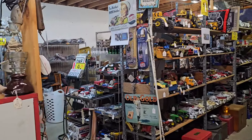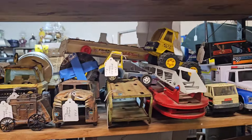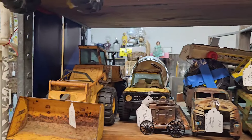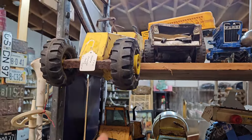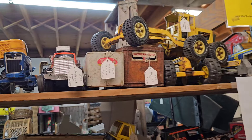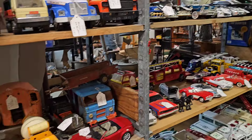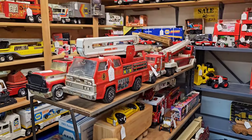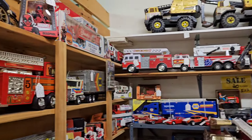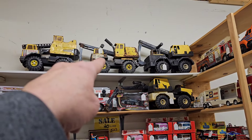And then this place has a bunch of vintage cars and Tonka trucks and stuff. Look at this rusty one - this is 25 bucks for this one, 15 for that, 20% off. Pretty cool - get a bunch over here. Crazy - I think that one's like 20 bucks up there.